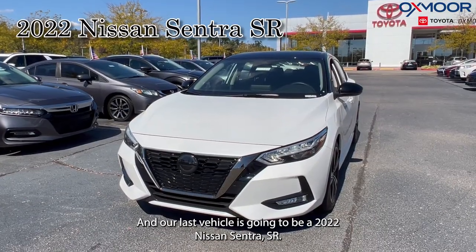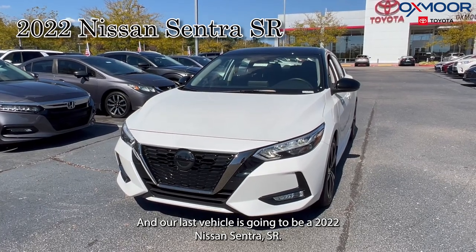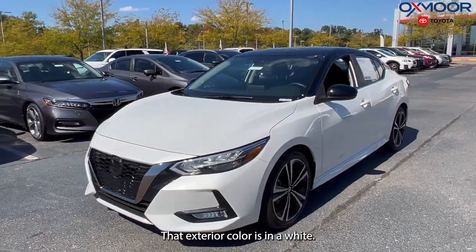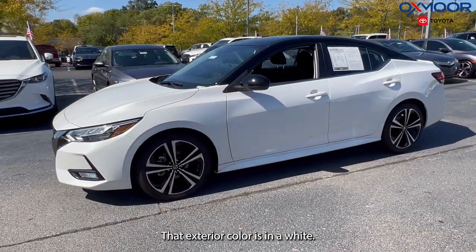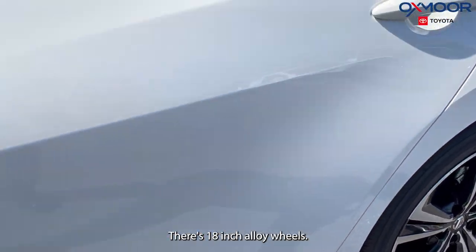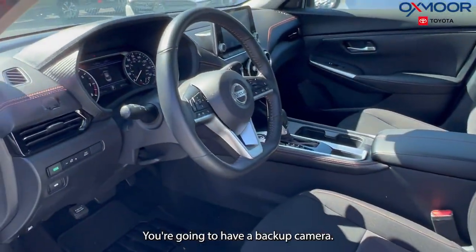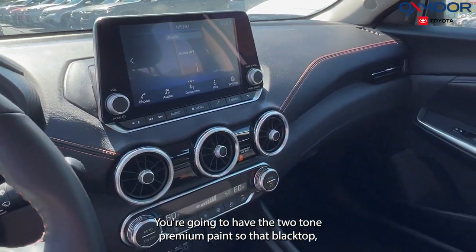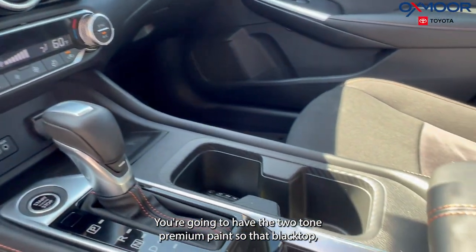Our last vehicle is a 2022 Nissan Sentra SR. The exterior color is white with 18-inch alloy wheels. You're going to have a backup camera, a spoiler, and the two-tone premium paint — so that black top.